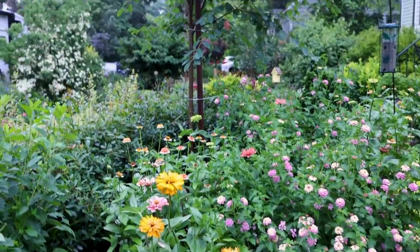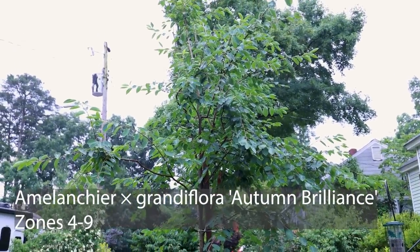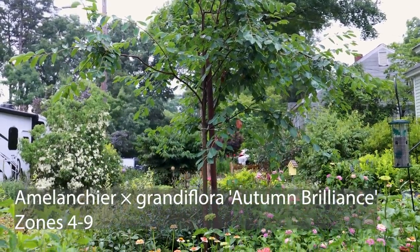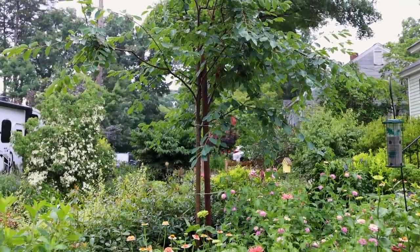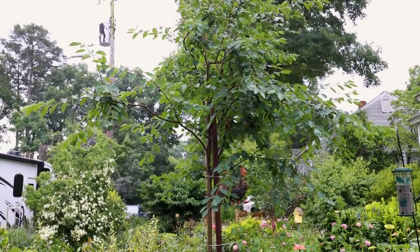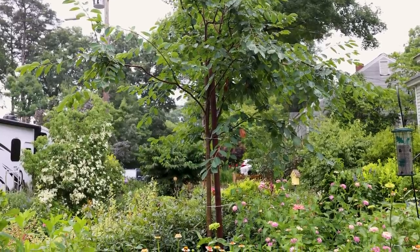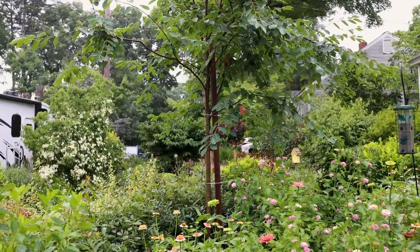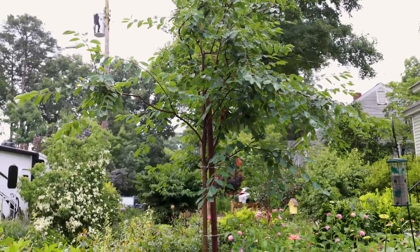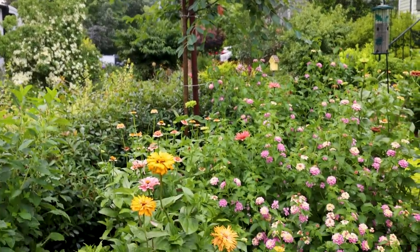Up above that we have our native Amelanchier - this is Autumn Brilliance. It bloomed already this season and then gets blueberry-like fruit on it. It actually just had a few flowers on it last week. The birds will typically get the berries before we do, but if you get them they're quite tasty. Beautiful fall color on Autumn Brilliance - that's why it has that name. This one needs a bit more pruning - it's too heavy on the top and too small of a caliper down below. I did some pruning last year and I'm going to have to do the same sometime this summer. I'll show it on the channel when I do the pruning.